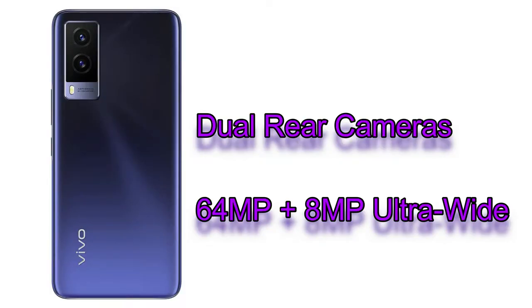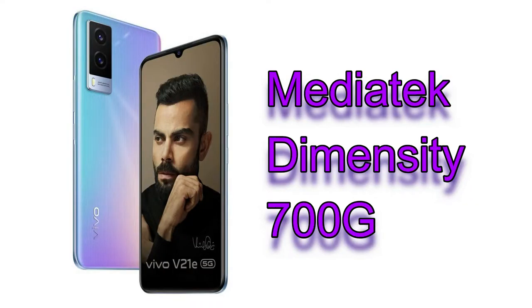Moving on to the rear side, it has a dual rear camera setup with a 64-megapixel primary camera and an 8-megapixel ultra-wide angle lens. The Vivo V21e does not include any additional 2-megapixel sensor, so it has only dual rear cameras. It's almost rare to see a phone in the 25K price segment with only a dual rear camera setup, but having no low-quality 2-megapixel camera is actually a good thing.